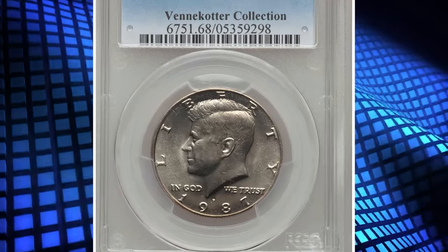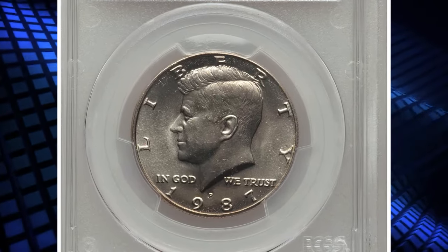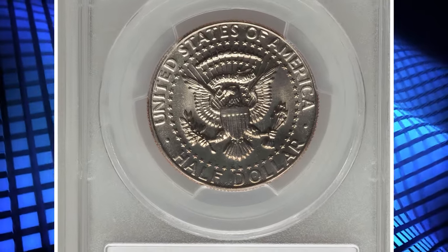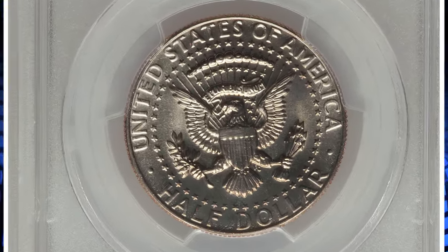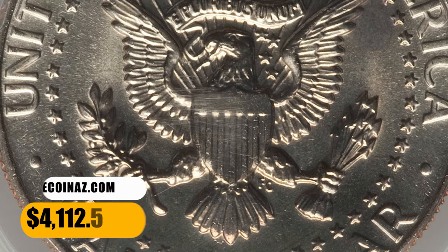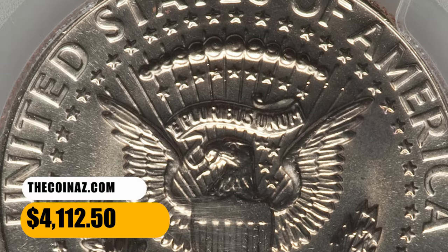Number 4. This is a 1987 P Kennedy Half Dollar in MS68 condition. A blush of light golden color graces essentially perfect surfaces on each side, while the reverse adds a couple of faint lavender-gold accents near the right border. It was sold for $4,112.50.